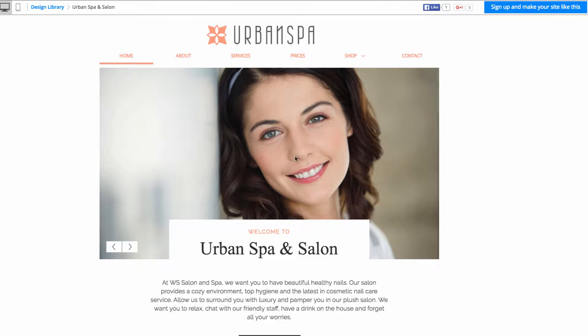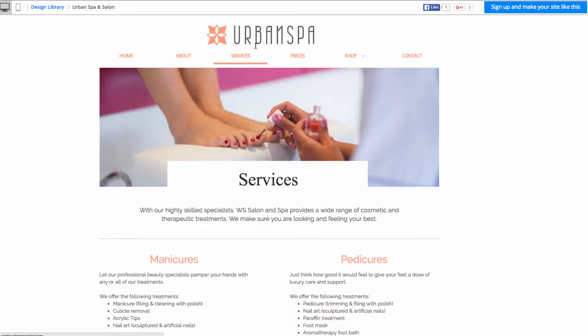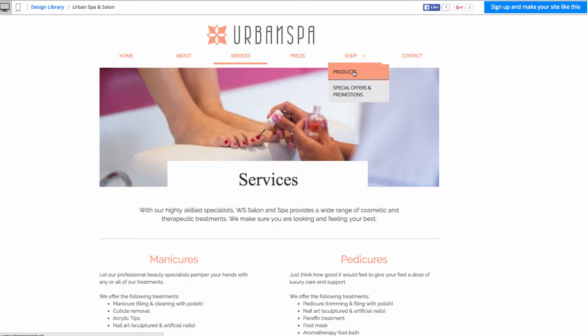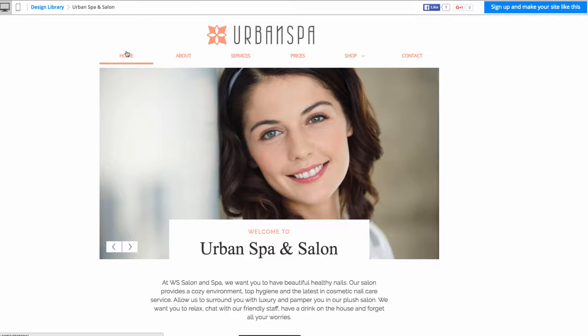I can show you some of the pages that come with this demo. On the About page you can see content that is free to use and industry specific. On the Services page there is content as well. The Products page features product catalogs that come with our website editor, so you can use them to actually sell products from your website. We can go back to the home page and if you like this template, you can sign up.